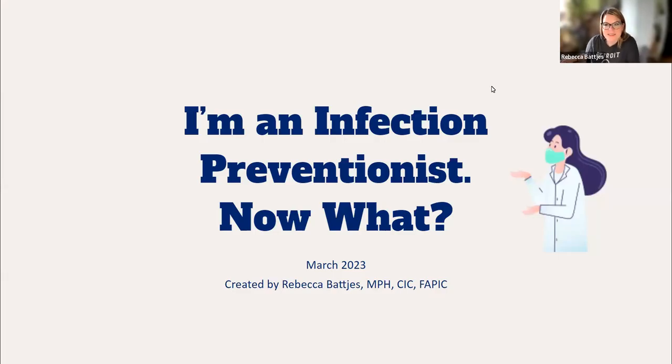Hi, I'm Rebecca Batches, and I am a board-certified infection preventionist, and I am also the Senior Clinical Advisor for Infection Prevention at Diversi, a company that makes a lot of cleaners and disinfectants that you're probably using in your facility today.